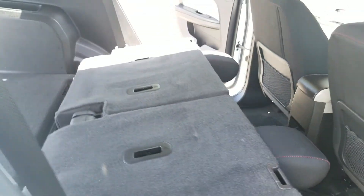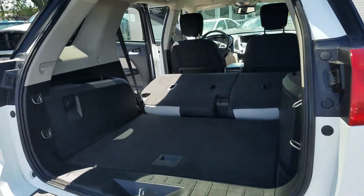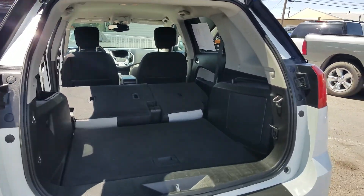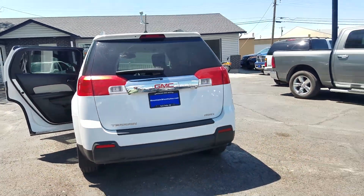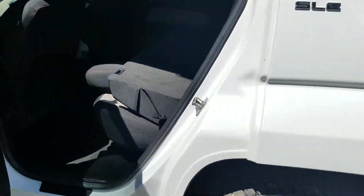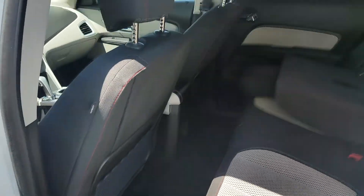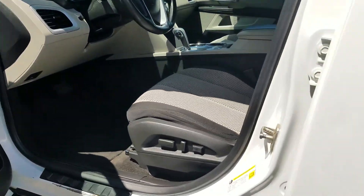Coming around to the back — super clean back there with the seats laid down. It looks good from the rear and good from the sides. Inside, that seat is super clean, the floors are clean, and the headliner is clean.